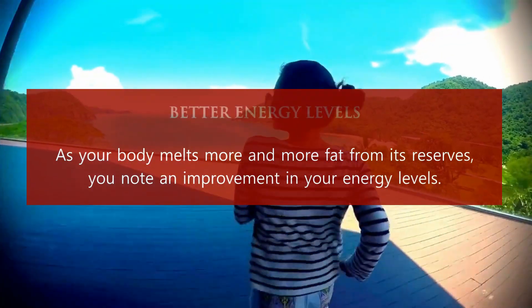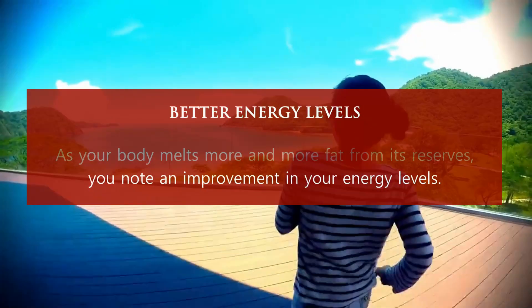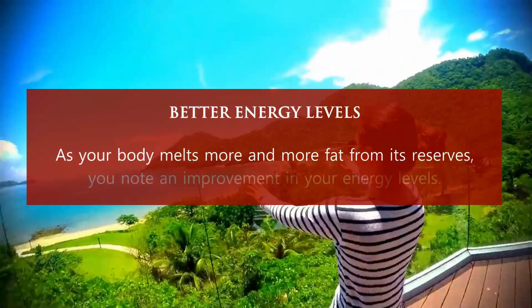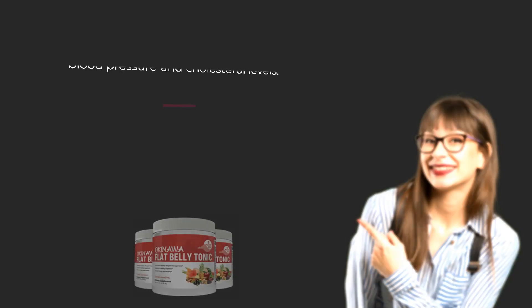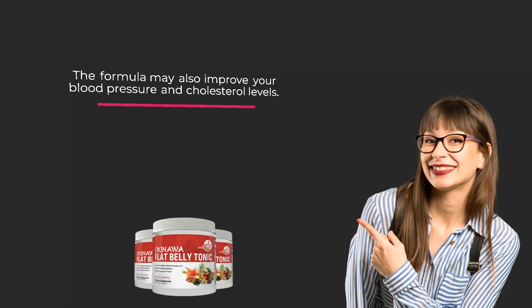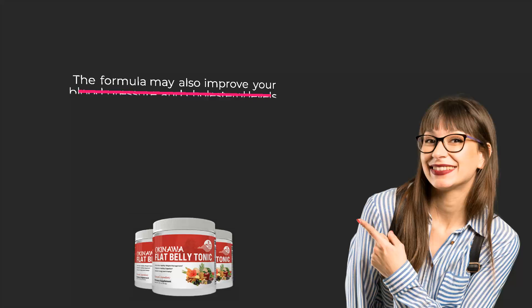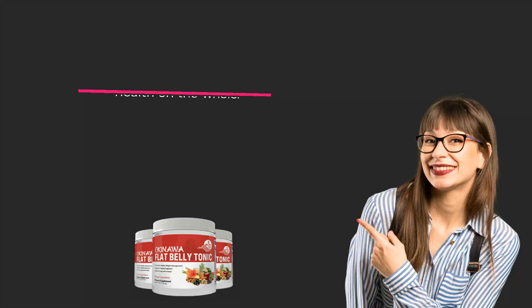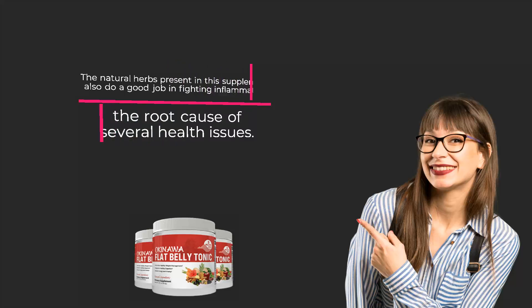Better energy levels. As your body melts more and more fat from its reserves, you note an improvement in your energy levels. Improved health. The formula may also improve your blood pressure and cholesterol levels. This assists in elevating your health on the whole. The natural herbs present in this supplement also do a good job in fighting inflammation, the root cause of several health issues.